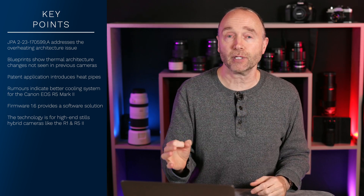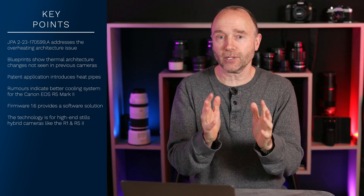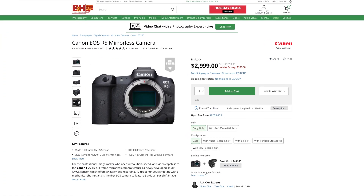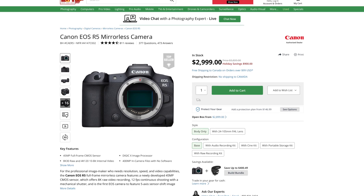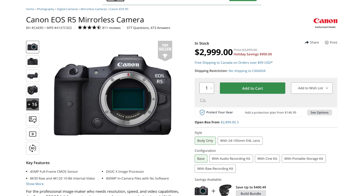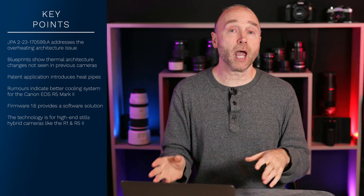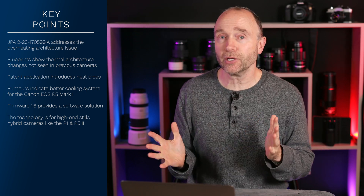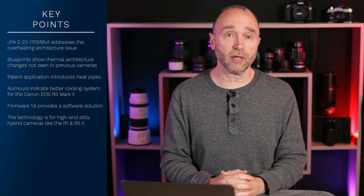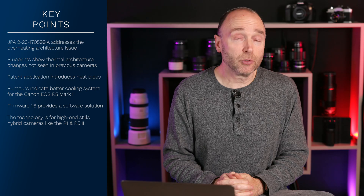After all, this is a 5-series camera that sells for around $3,900. Based on the price point for both the Canon EOS R5 Mark II and the Canon EOS R1, we certainly think it's plausible that this technology — if it's being considered for new Canon cameras — would end up in those two cameras.